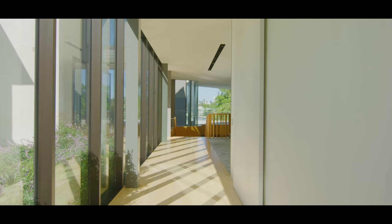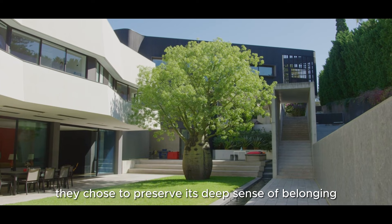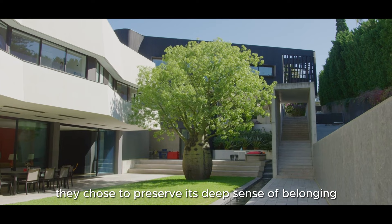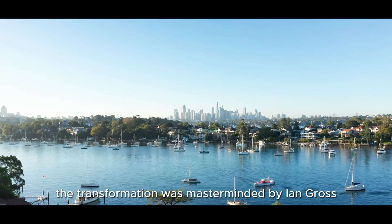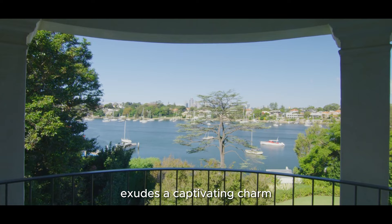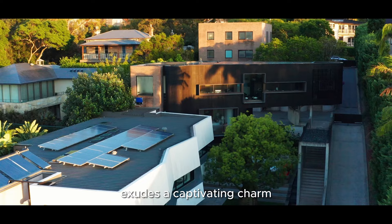The property's history is equally enchanting. The original Ante-Balaam-style homestead had just two owners — the family who built it in 1938 and resided here for nearly seven decades, and its current owner. They chose to preserve its deep sense of belonging, ushering in a new era. The transformation was masterminded by Ian Gross, one of Australia's most renowned architects.